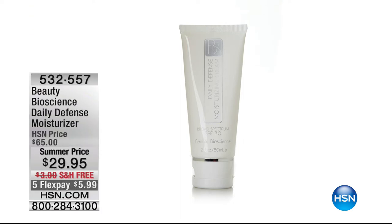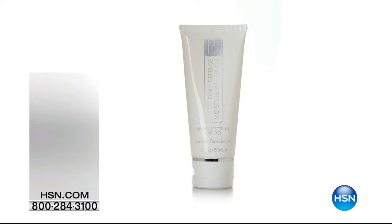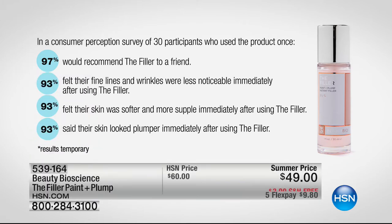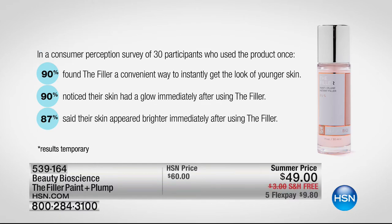If you're looking for a daily defense moisturizer, $5.99 to get this home. Here's the Consumer Perception Survey on the paint and filler — can you feel my hand? It feels like a baby's butt, it's velvet. All 97% — that's 29 out of 30 people would recommend this to a friend. People said less noticeable wrinkles. Immediately the skin was softer — you will die over the softness of your skin. Their skin looks plumper immediately after using the filler. Found the filler a convenient way to instantly get the look of younger skin.